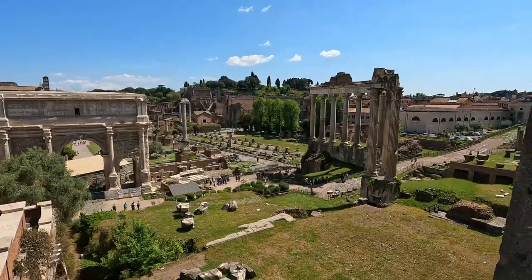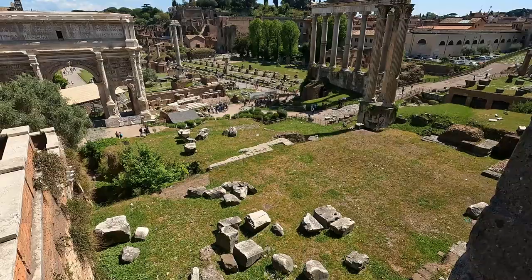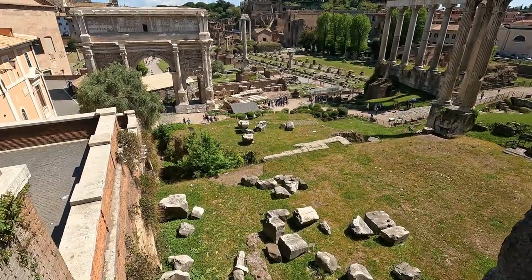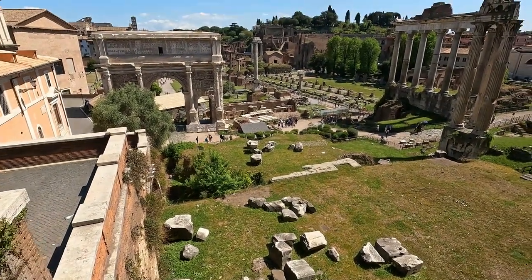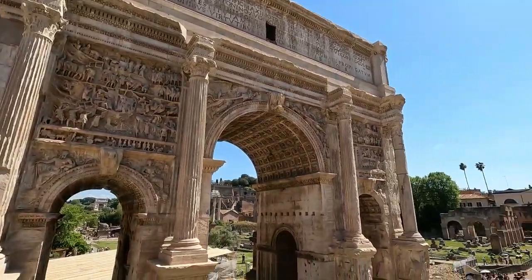To get the best panoramic views of the Roman Forum, head up to the Capitoline Hill — and it's free. The ruins you see today are impressive but can be confusing without a clear picture of what the forum once looked like, so a map would be helpful. I'd highly recommend a tour guide so that everything makes perfect sense.